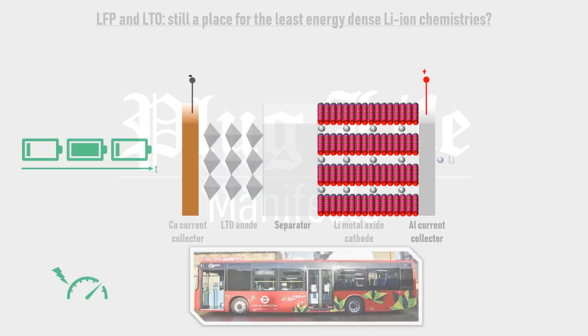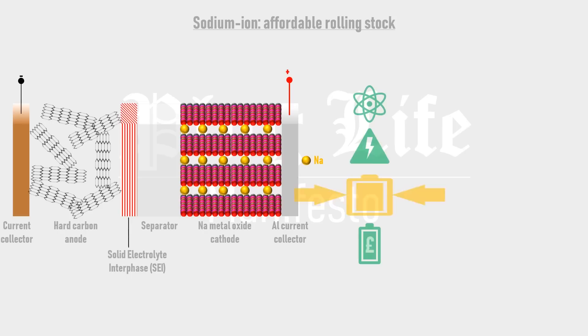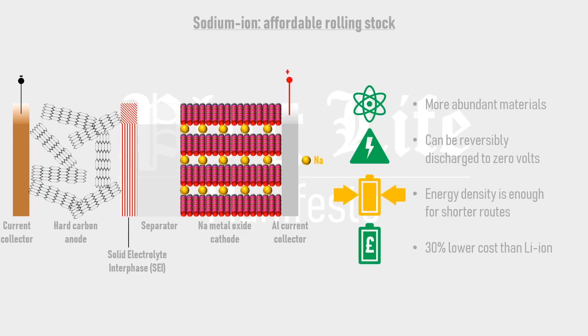Another option is sodium-ion cells. Unlike lithium, sodium ions are too large to fit in between the sheets of graphene that comprise a graphite anode, so a hard carbon anode is used instead. Advantages of sodium-ion include reduced costs associated with materials used, and improved safety, since the cells can be reversibly discharged to zero volts — which is advantageous when conducting maintenance work on high-voltage equipment.